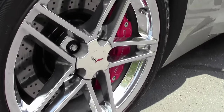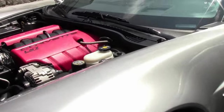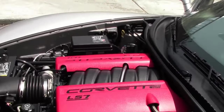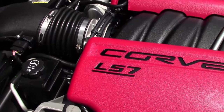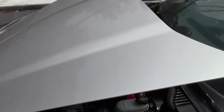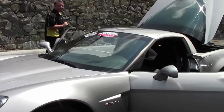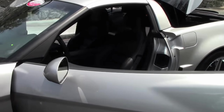Wearing Eagle One run flats. LS7 engine just humming along. As I had said earlier in the video for the drive, if you haven't had a chance to drive one of these, these are really, really fun cars to drive. Definitely make that ride to work worth it.